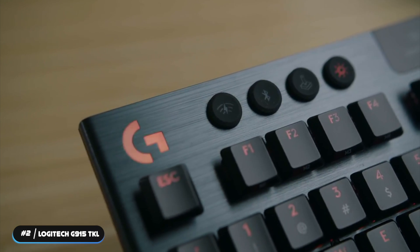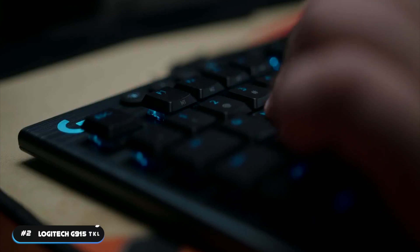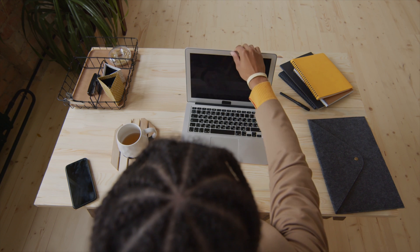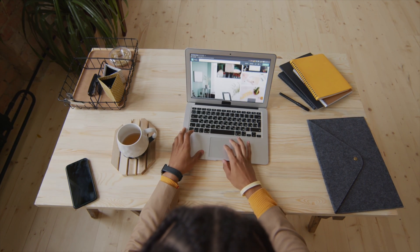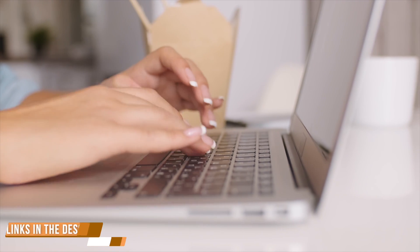If desk space isn't at a premium and a small form factor appeals to you, the Logitech G915 TKL is a fine option. Be sure to hit the subscribe and notification icons to stay up to date with the latest product reviews, and check out the links in the description to support the channel.